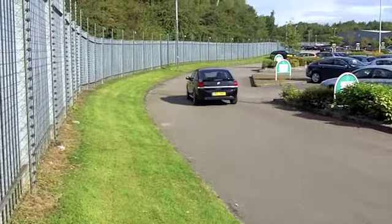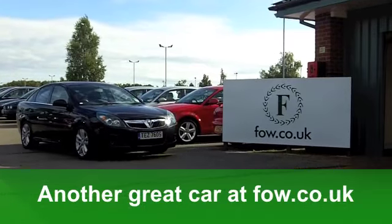A very nice looking car which is great to drive. It's waiting for you at Fords of Winsford.